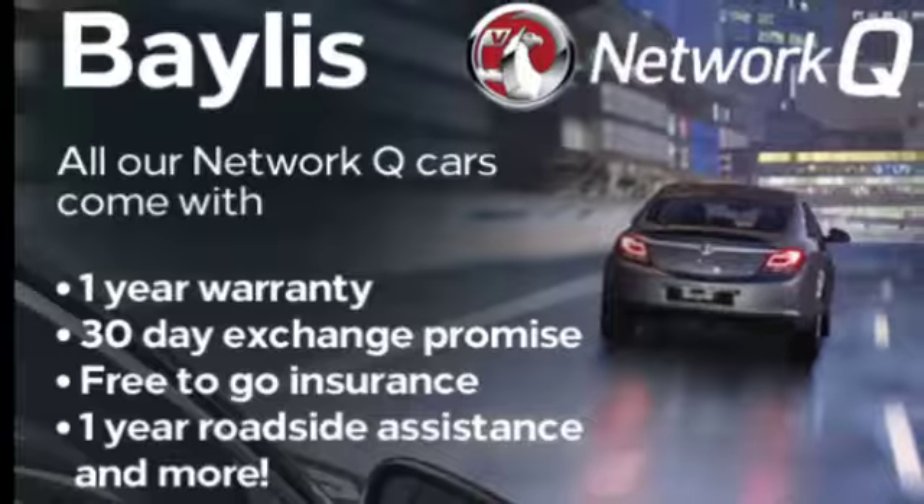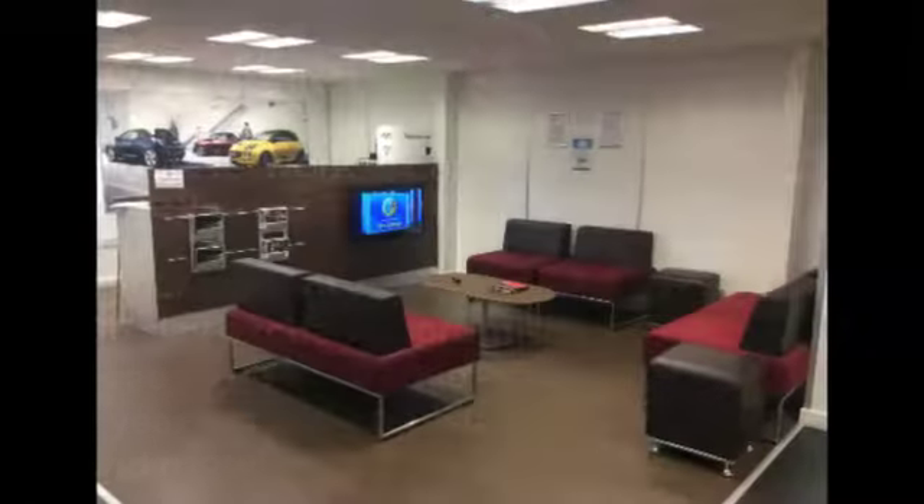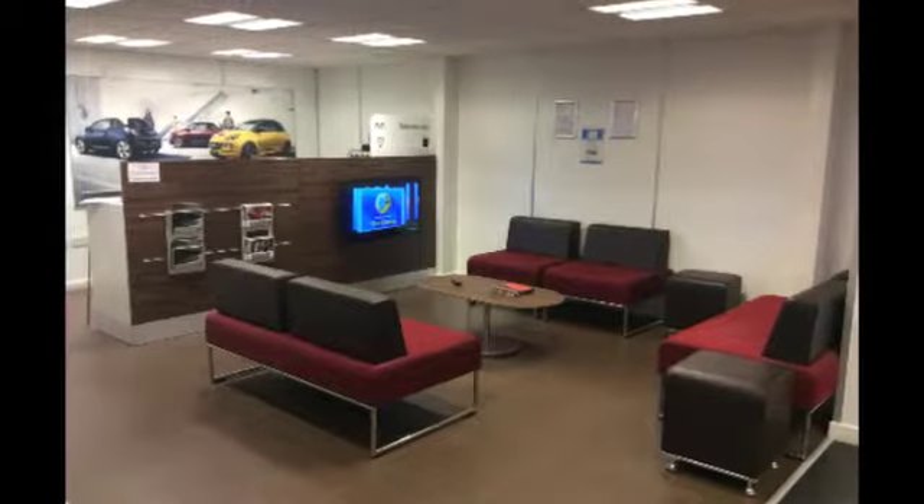Finance options and Bayless service plans are all available. If you're interested in this Zafira please give us a call on 01452 526 711.